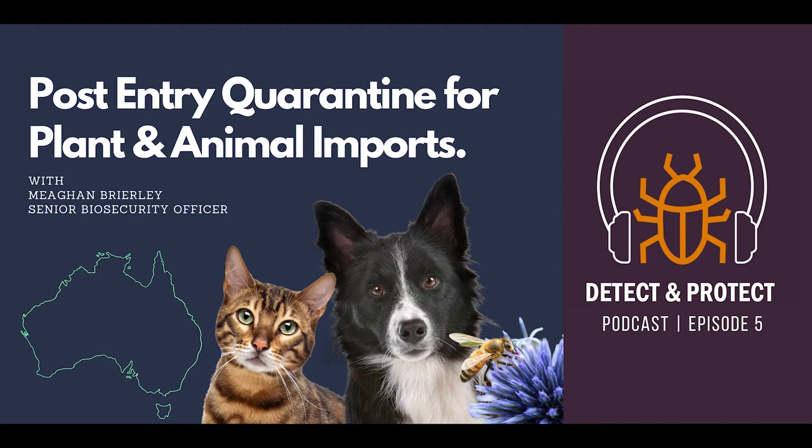Welcome to Detect and Protect, the Australian biosecurity podcast. This series is about sharing information on biosecurity and the difference this makes to our lives. Every year lots of animals and plants are imported into Australia and they have to meet strict biosecurity conditions. When they arrive in Australia, these animals and plants spend a bit of time in our post-entry quarantine facility in Victoria.